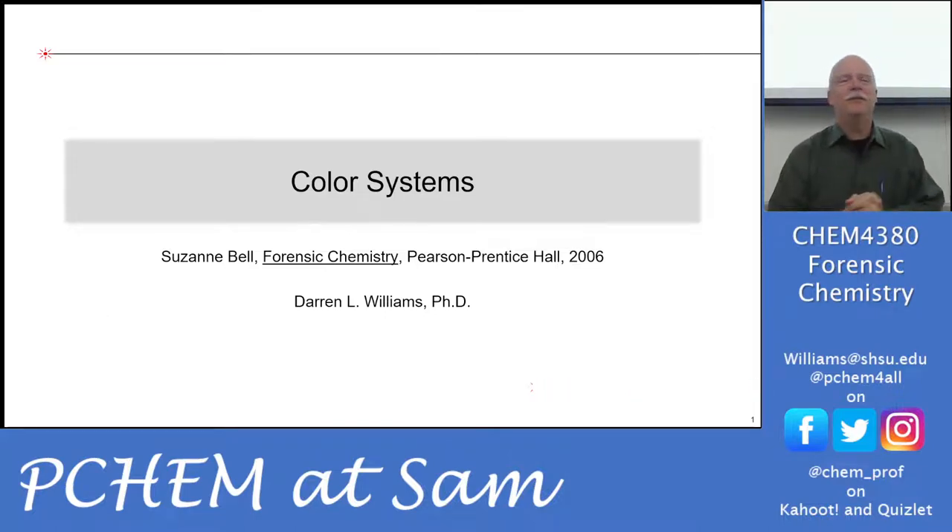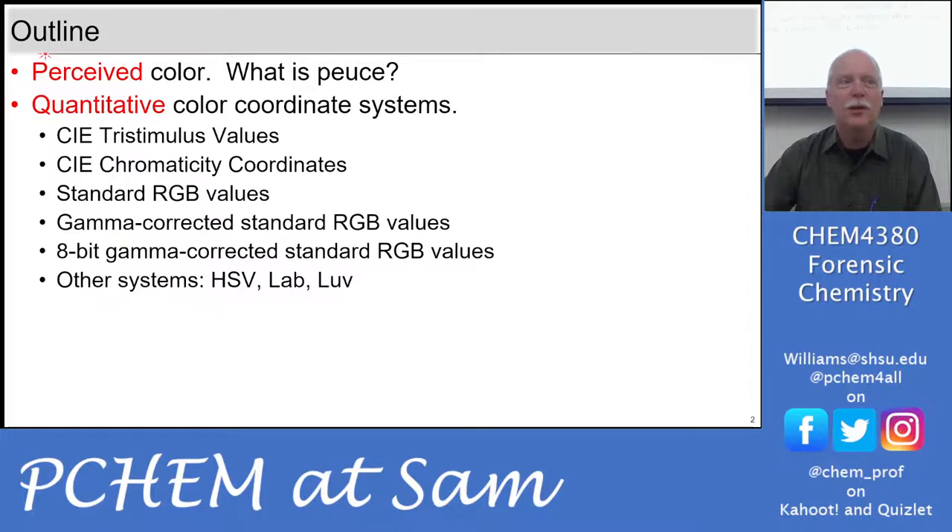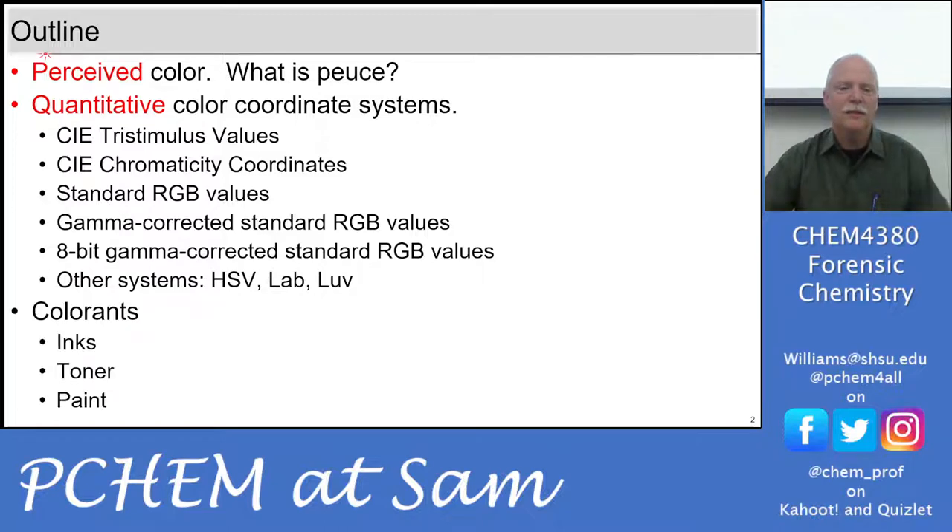This is going to be a little bit of a review for this group because we've done the RGB color lab and PQM1, so we'll review some of the color stuff. We'll talk about color in the forensic aspect too. So let's jump in. We're going to be talking about perceived color, quantitative color — the CIE tristimulus values — standard RGB values, using color in a forensic system, and then the different colorants: inks, toners, paints.